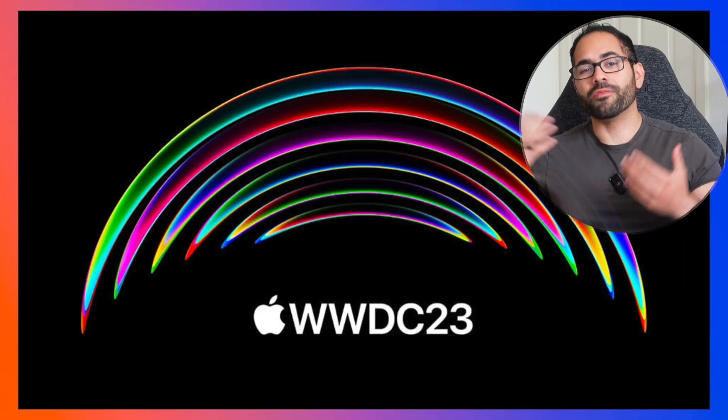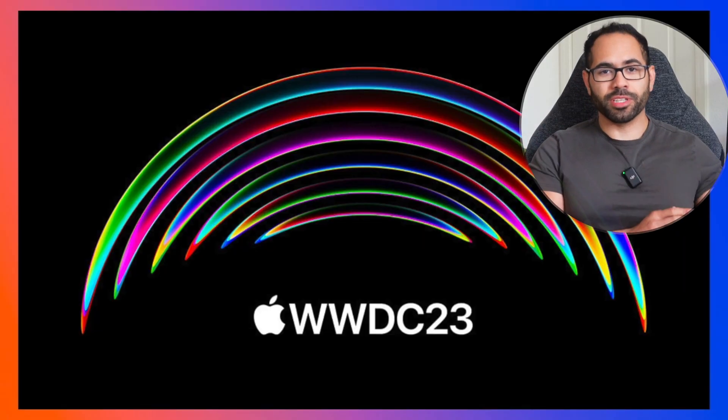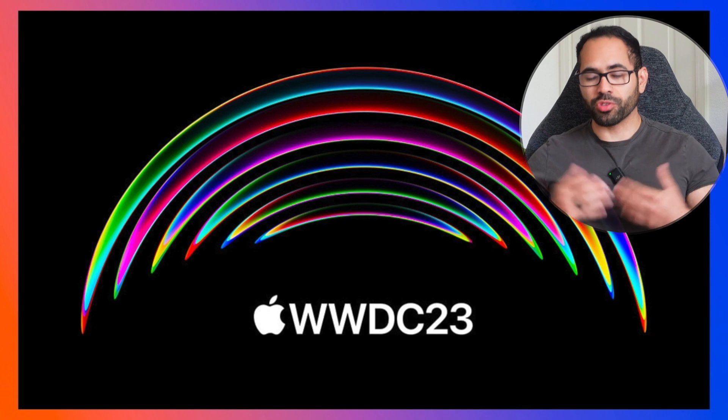WatchOS 10 is set to be officially released sometime in the fall — around September is typically the release window for the next generation of iOS and WatchOS. The public beta will become available sometime during July, but right after WWDC starting on June 5th, developers will have access to the developer beta. I'm part of the developer team, so I'll definitely be making content around that — make sure you're subscribed so you don't miss all the in-depth feature coverage.